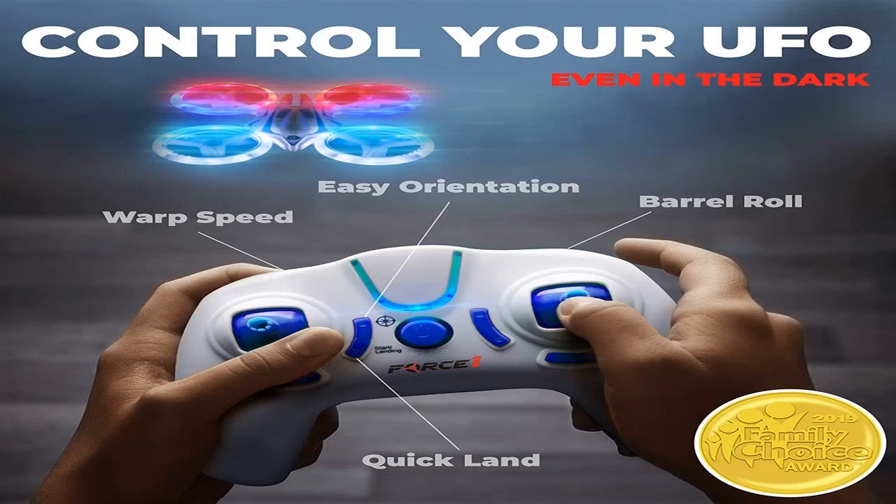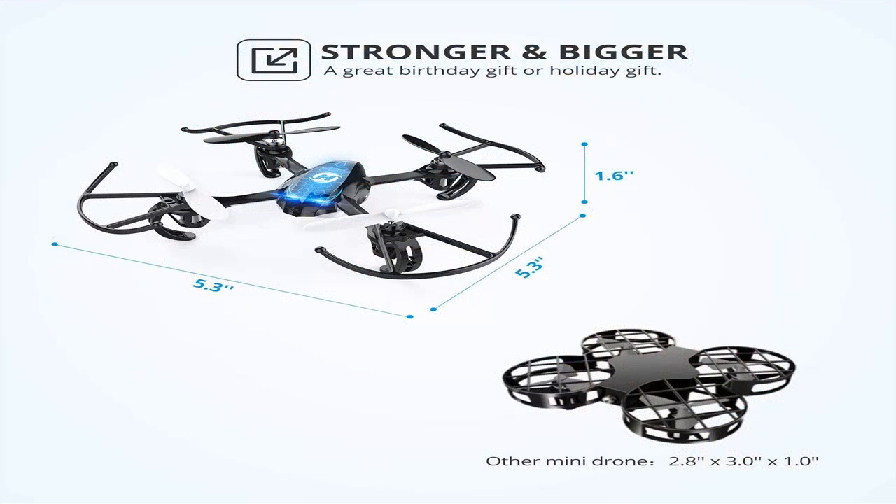Quadrocopters have become one of the most popular toys in recent years. If earlier only the military could afford such a tool, now even children are buying drones. Let's have a look at how to pick a quadcopter to enjoy a stable flight.